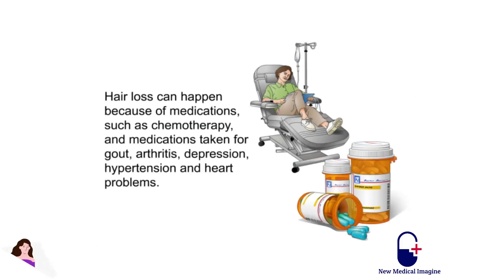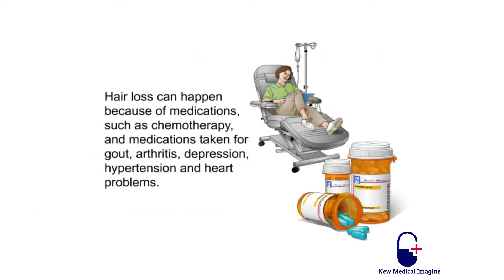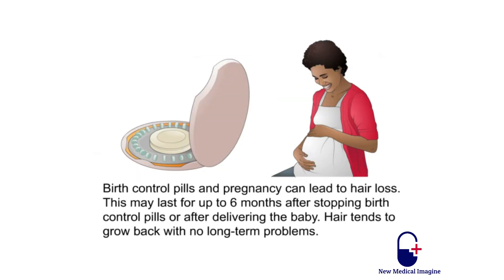Hair loss can happen because of medications such as chemotherapy, and medications taken for gout, arthritis, depression, hypertension, and heart problems. Vitamin A in large doses can also lead to hair loss. Stopping the medication that is causing hair loss usually allows the hair to grow back, but this should be done under a healthcare provider's supervision. Birth control pills and pregnancy can lead to hair loss, which may last for up to six months after stopping birth control pills or after delivering the baby. Hair tends to grow back with no long-term problems.